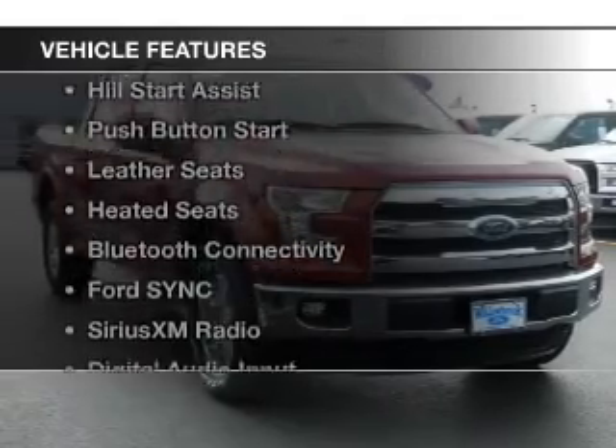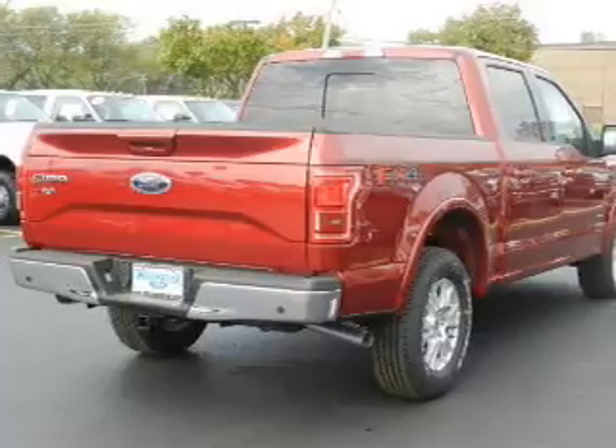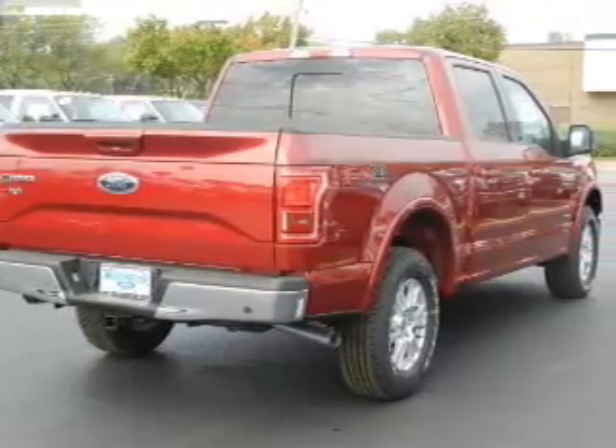The features include a turbocharger, internet connectivity, hill start assist, push-button start, leather seats, and heated seats.